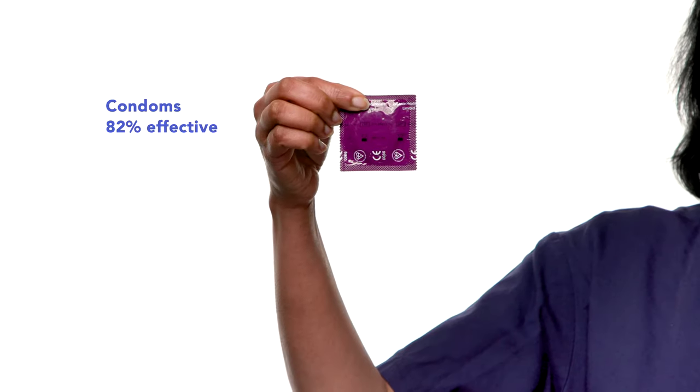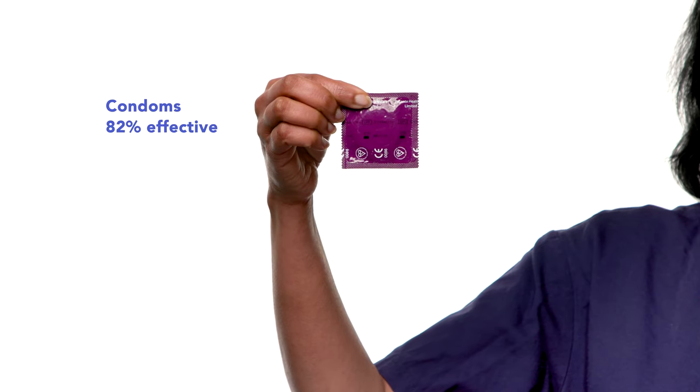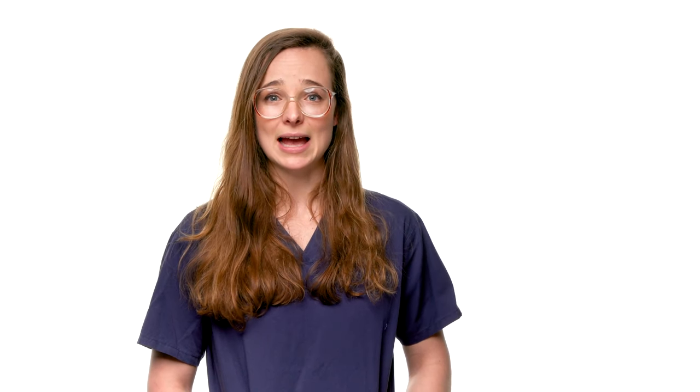Condoms are around 82% effective. Around 1,800 out of 10,000 women get pregnant during the first year of condom use. Condoms prevent sperm from entering the uterus and fertilising the egg and must be used for the whole intercourse. They protect against sexually transmitted infections and should always be used if there is a risk of infection, even while other contraceptives are being used. They are durable but are only to be used once. To prevent breakage, be careful as you open the wrapping and put the condom on. Keep condoms safe so the wrapping doesn't get damaged, and check the use-before date so you always have safe and fresh condoms to use.